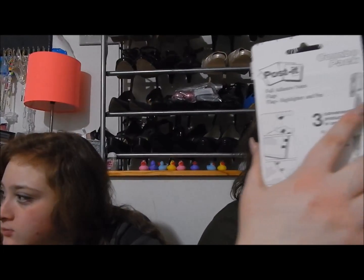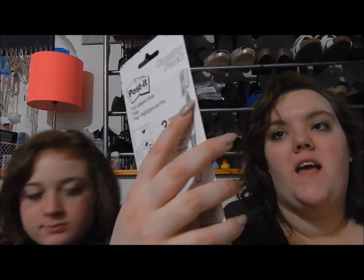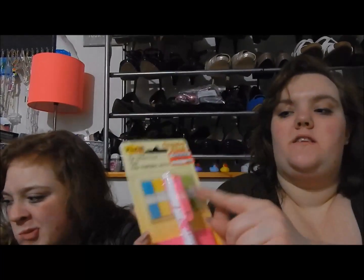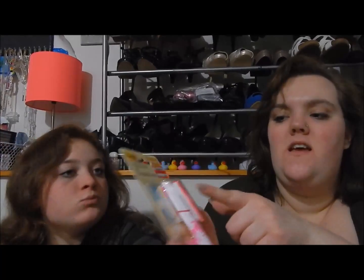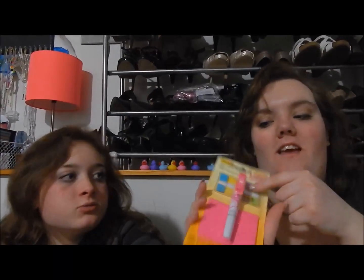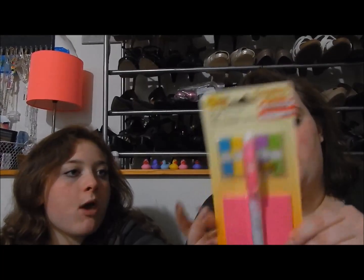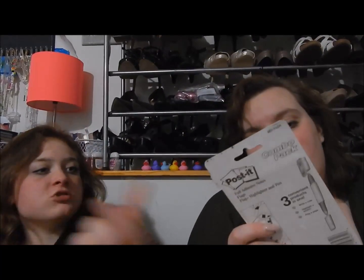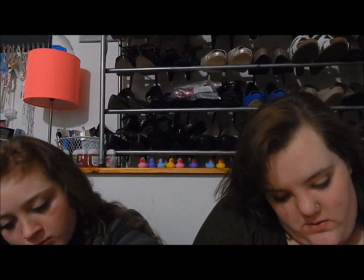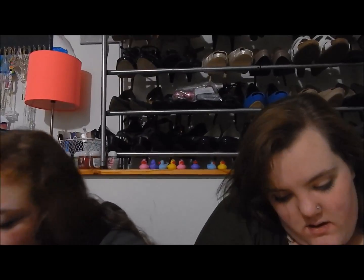We were wandering around to the clearance spots and I found this: the Post-it adhesive notes, flags, and highlighter pen. It has the highlighter on top, the pen on the bottom, and then there's the sticky notes. It kind of stinks that these can't fit in here — that'd be so cool. I'm assuming it's a pink highlighter considering the pink design. It was $3.35.